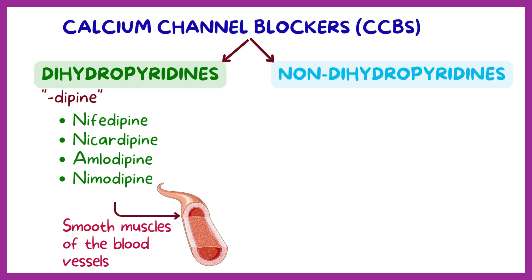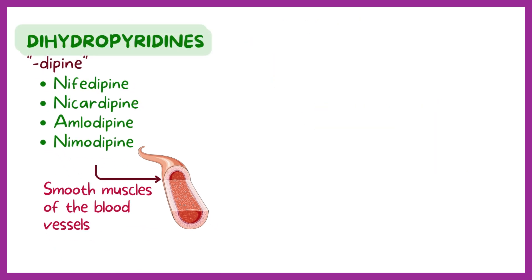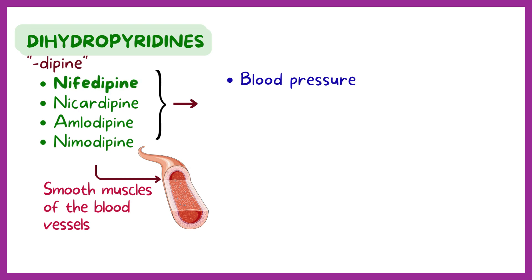Non-dihydropyridines include verapamil and diltiazem, which both have a greater effect on the heart compared to dihydropyridines. Dihydropyridine calcium channel blockers are mainly used to treat hypertension. They preferentially exert their effects on arterial smooth muscle, and nifedipine is the prototype of this class.